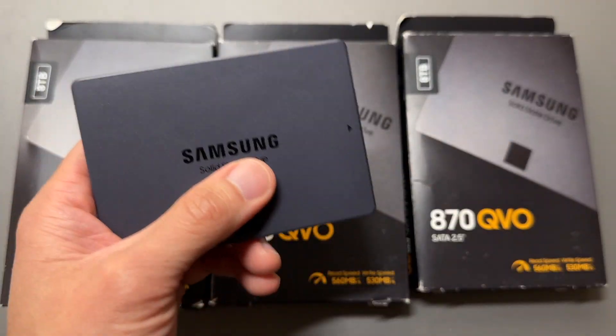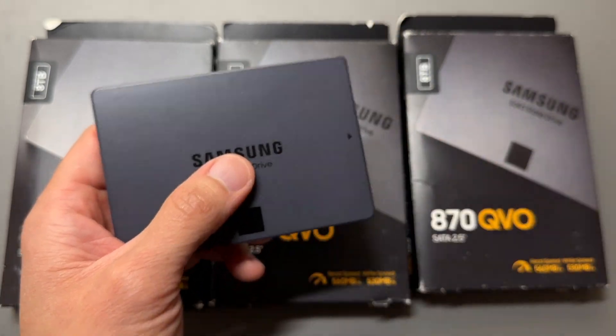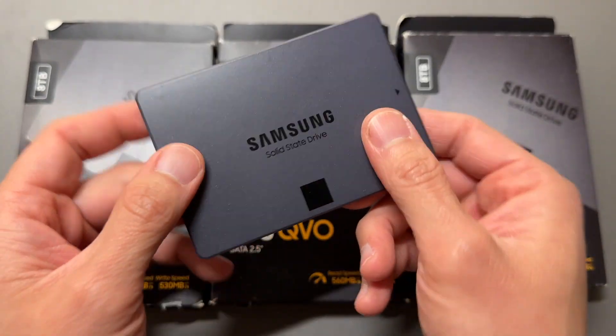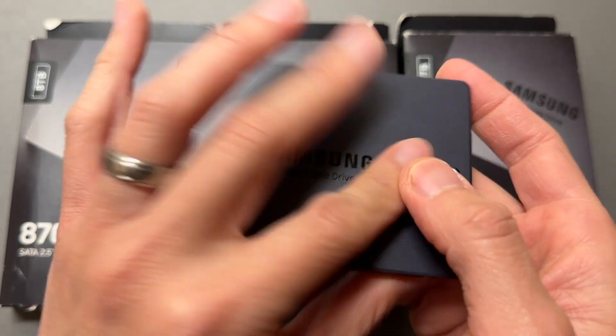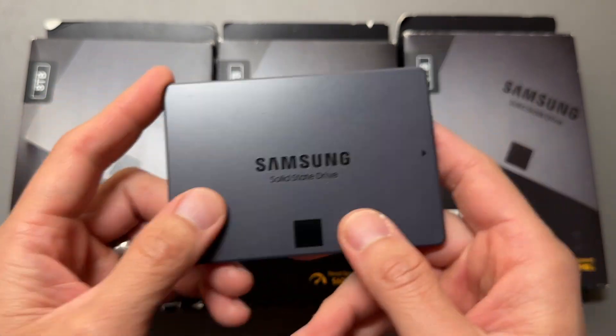They're not the fastest technology. If you want something fast, you might want an NVMe drive, and those things can go crazy fast. But if you have an older computer and can only use SATA drives, then these are great solid state drives. They work in laptops, desktops, servers, and even network attached storage.